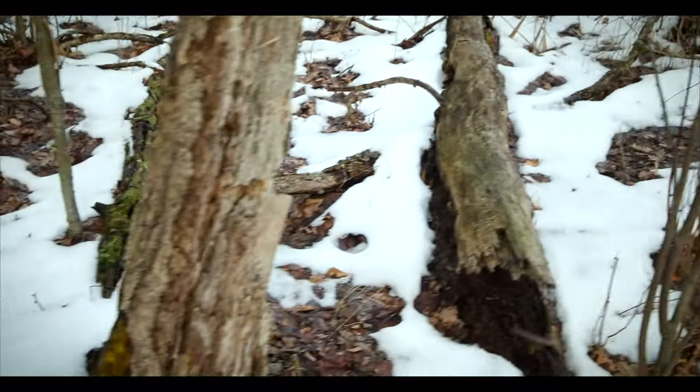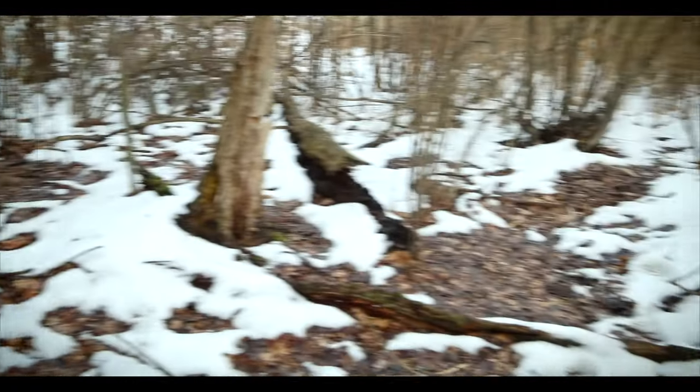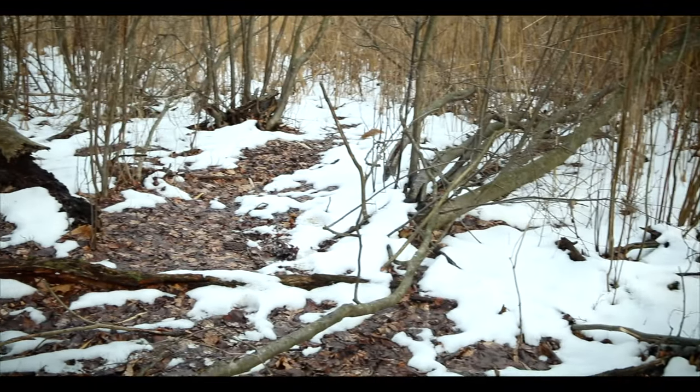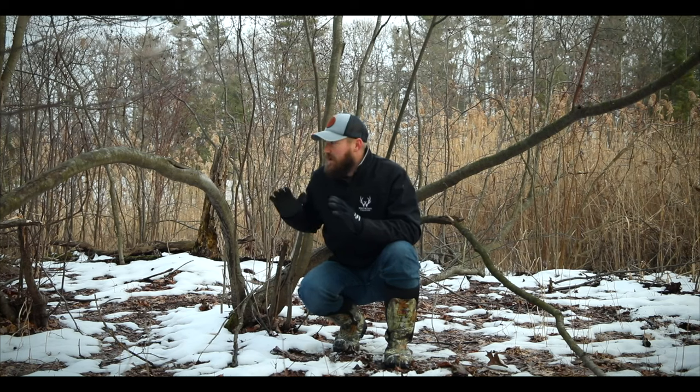Just kind of wanted to show you guys one of these natural bedding areas to show you what I'm trying to recreate. When I find these natural bedding areas, either on our properties or properties that I visit, a lot of them are very similar — they all have these very similar characteristics. That's really what I'm trying to replicate when creating these man-made bedding areas. Hopefully this was helpful in showing you guys what deer prefer to bed in. We like to use what the deer already want to bed in as information when creating those man-made bedding areas. If you have any questions on bedding areas, drop those in the comment section below and we will see you guys in the next video.